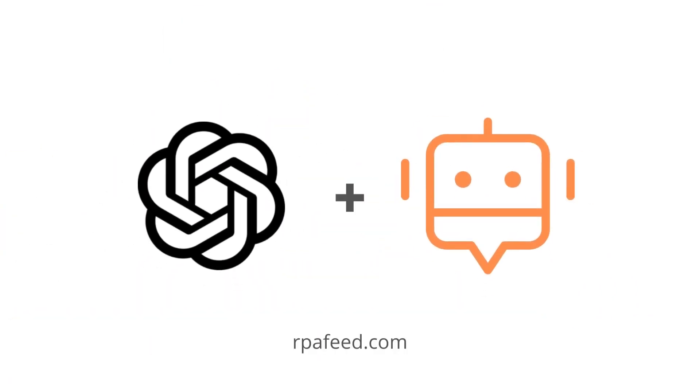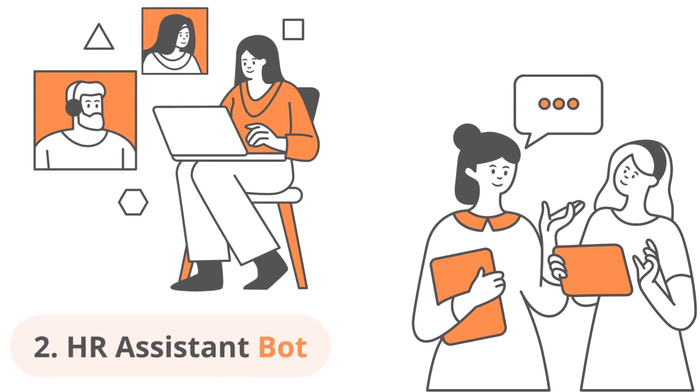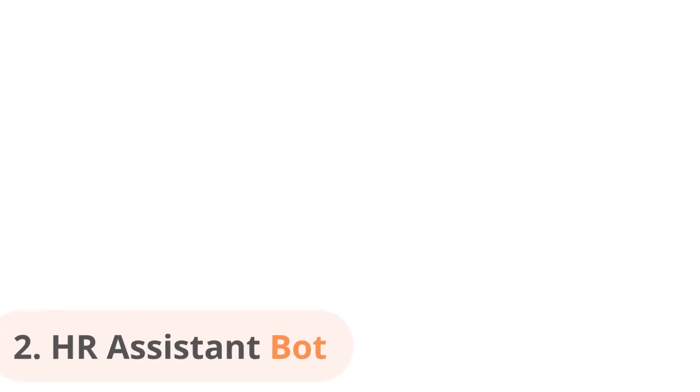The next in the list is an HR assistant bot. HR departments can benefit greatly from the integration of ChatGPT and RPA by automating tasks such as onboarding, leave management, and employee data management. This can save the HR team a significant amount of time and effort.